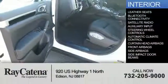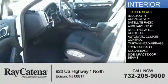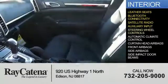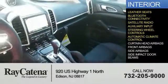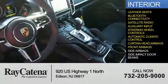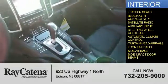Inside you'll find leather seats, Bluetooth connectivity, a satellite radio, an auxiliary input, steering wheel controls, automatic climate control, curtain head airbags, front airbags, and side impact door beams.